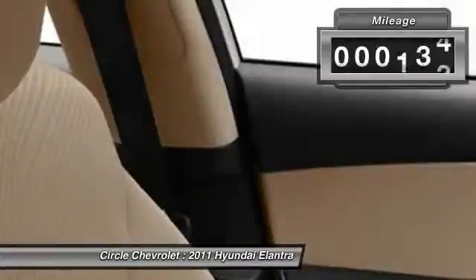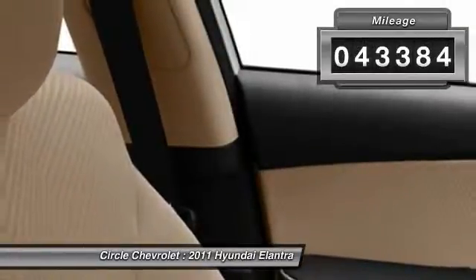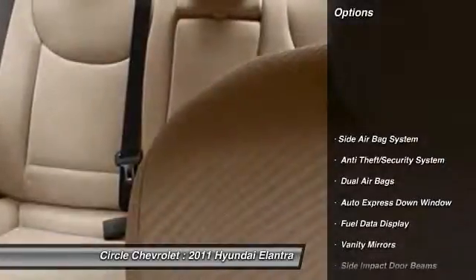This vehicle has less than 45,000 miles. Here are some of this vehicle's great options: dual airbags.